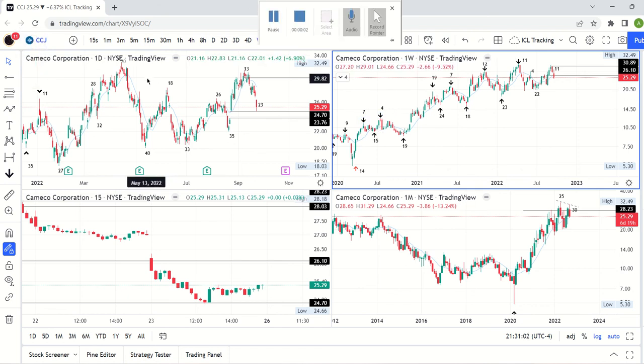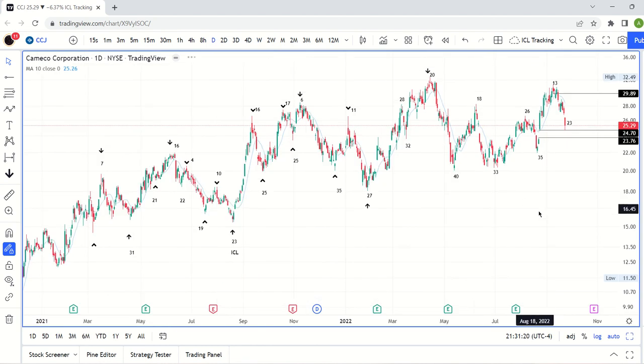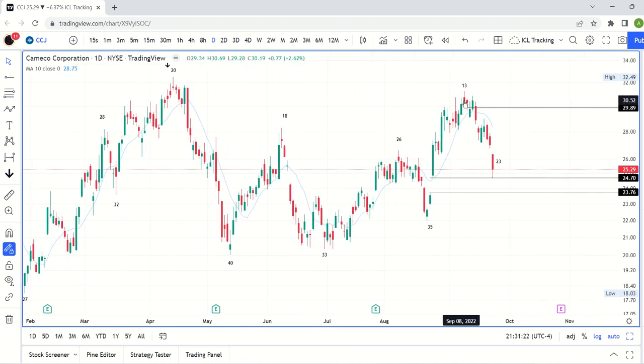Here's our update on uranium — we'll use CCJ as our proxy as we usually do. As always, take a look at the links in the description; you'll see the previous uranium video and broader market update. Everything is very correlated right now, so you'll really want to understand where the broader market is going because that's what's going to push uranium around.